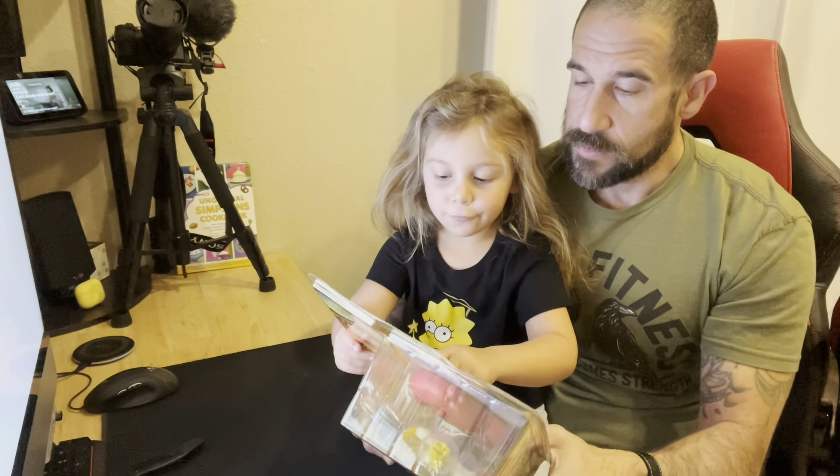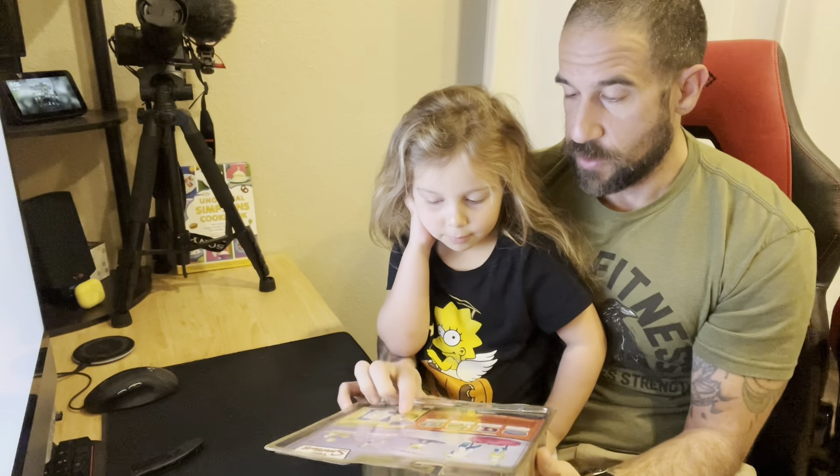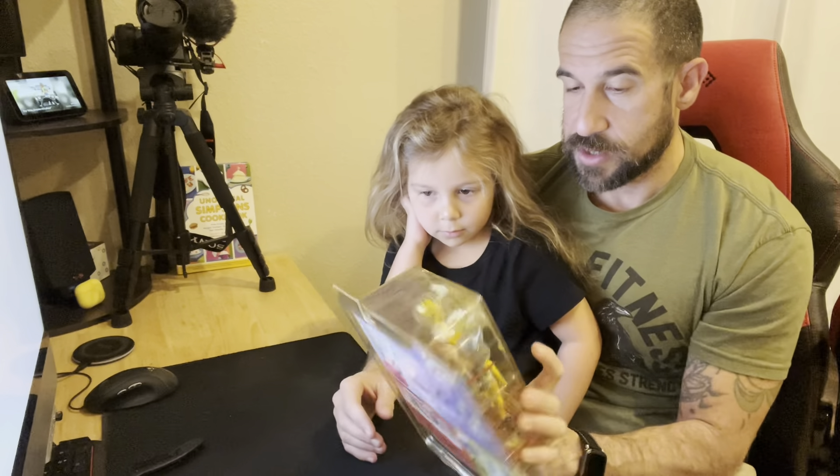We have to connect it right here first — okay, after we open it. Well, this is a different one. We have this one in the game room too, which we'll show off, but let's open it.